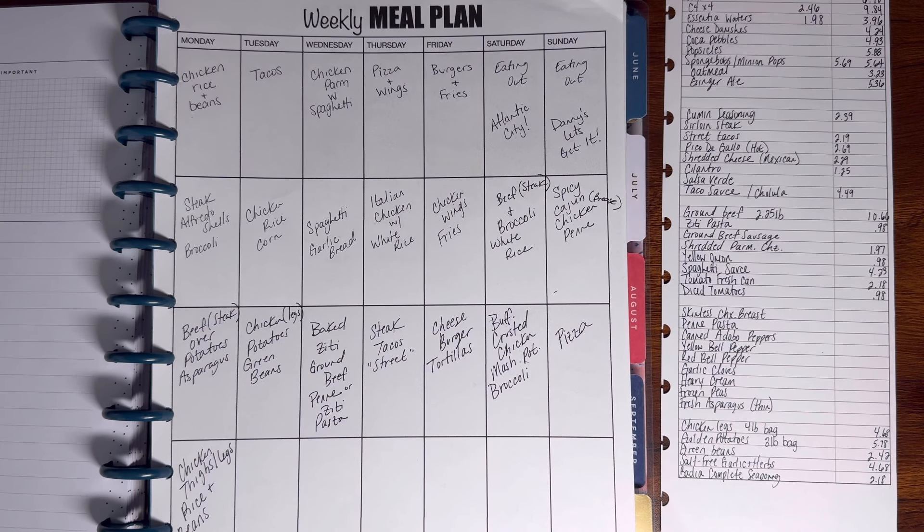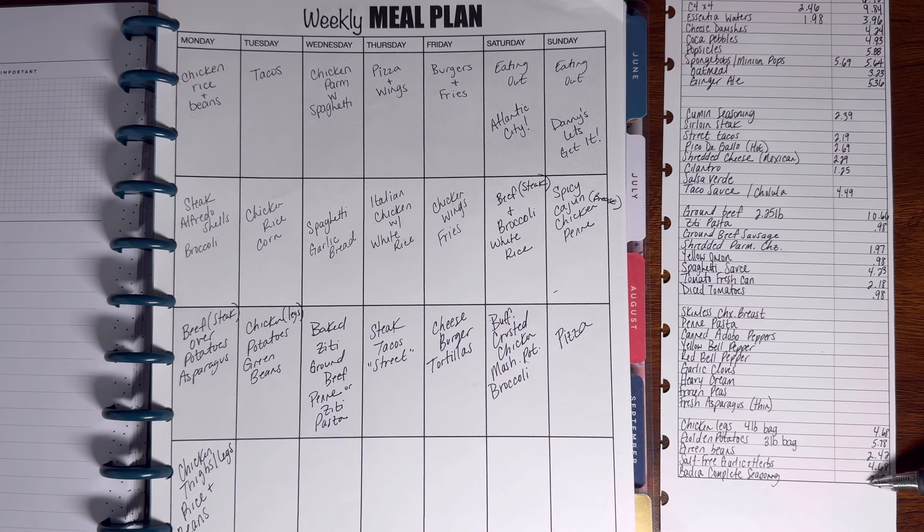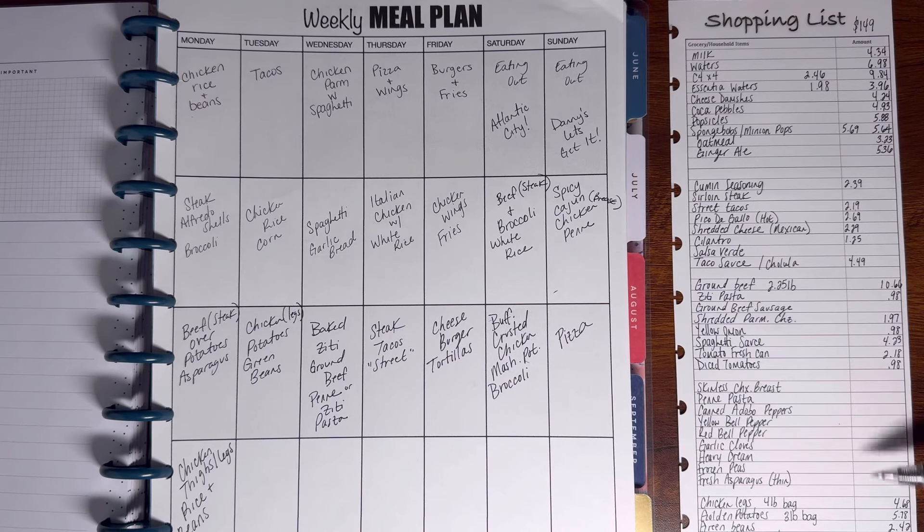Always check to see what seasonings and ingredients you already have in your pantry so you're not repurchasing things you already have. For this one, I only needed to get these two seasonings, because all the other basics — like salt, pepper, adobo, and all that — I already have. So you don't need to rebuy it. This was four meals so far.